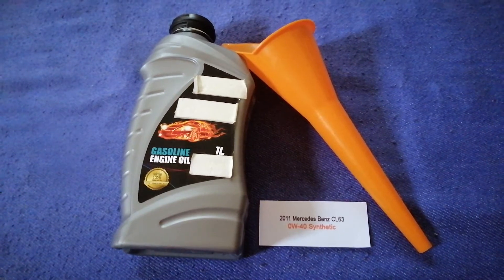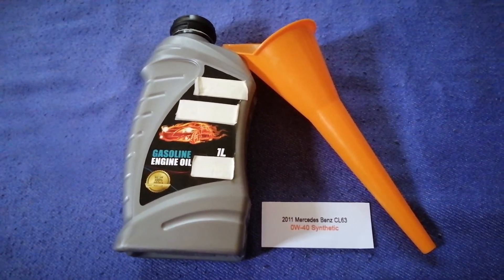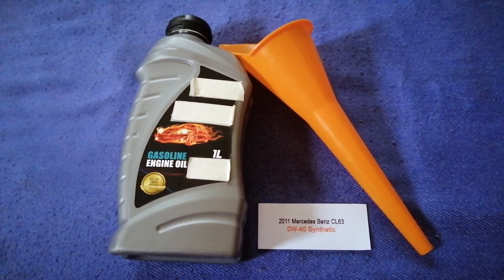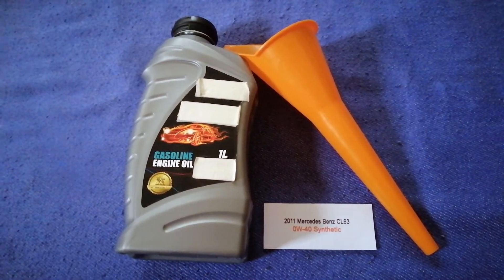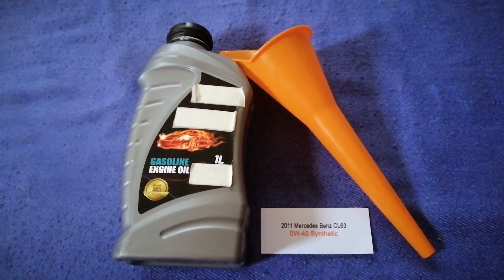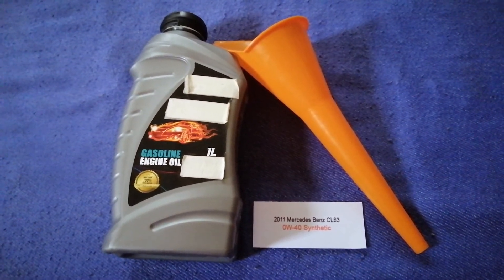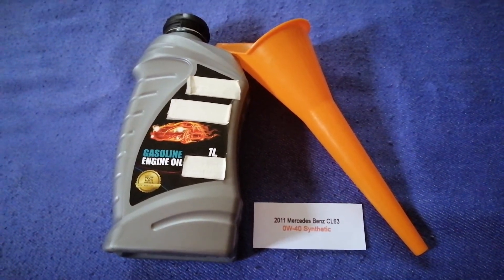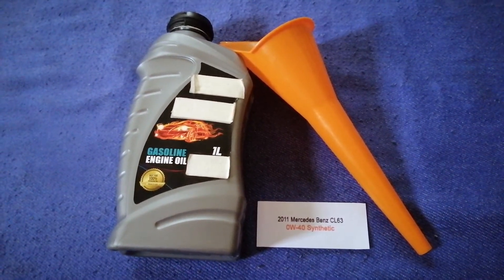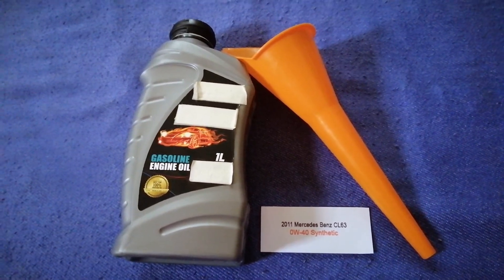The oil type for the 2011 Mercedes-Benz CL63 is 0W-40 synthetic. This is only the manufacturer's recommended oil type. Keep in mind that the type of oil could change depending on the year and mileage of your car. You can change your oil as often as every three months, or you can ask your mechanic for the recommended oil type and frequency.